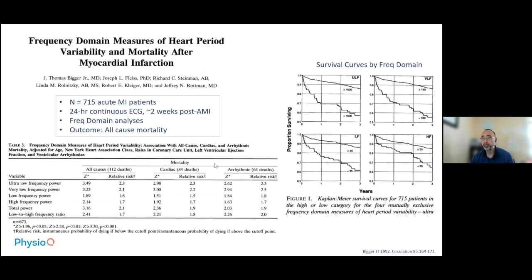Since SDNN and PNN50 are time-domain measures, the question was whether frequency-domain measures similarly carry prognostic information after acute MI. That was confirmed by a 1992 study by the same group, taking 715 patients with acute MI, measuring continuous EKG two weeks after the event, performing frequency-domain analysis, with all-cause mortality as the outcome. They assessed high frequency, low frequency, very low frequency, and ultra-low frequency, and found that ultra-low frequency had the greatest prediction for all-cause mortality, while very low frequency had the highest prediction for cardiac deaths. High and low frequency were less predictive.